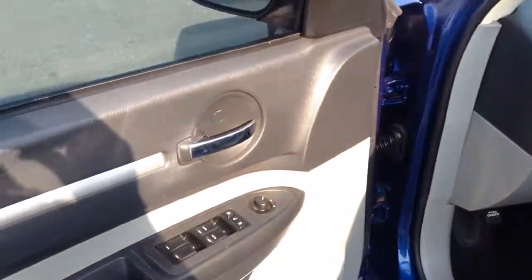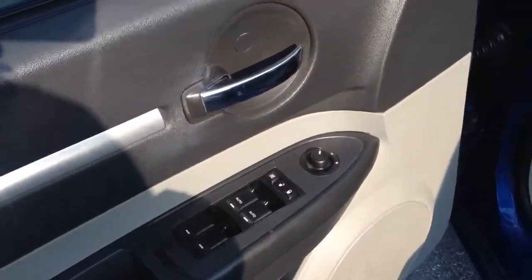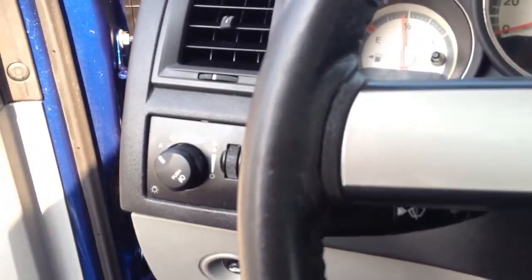Today I'm going to show you this 2010 Dodge Charger SXT. It comes with power windows, power locks, power seat, leather interior. It's a local trade-in, one-owner. You can see your automatic light controls.